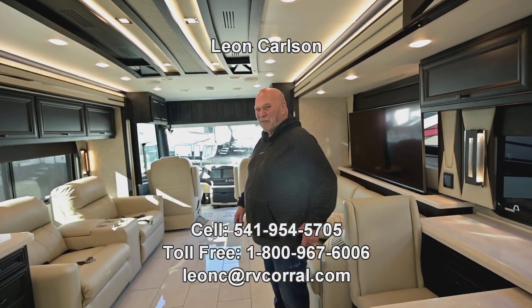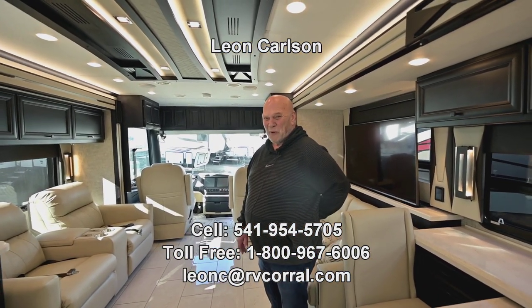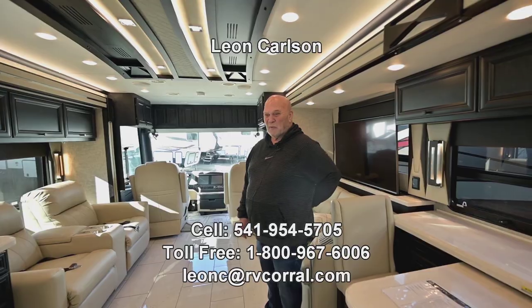Give me a call at 541-954-5705 and thanks for viewing the video.